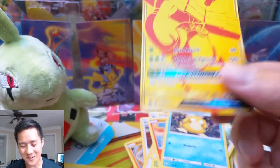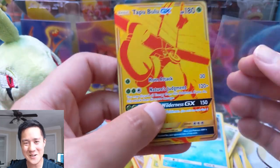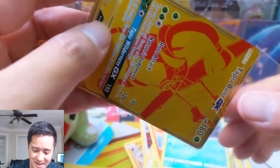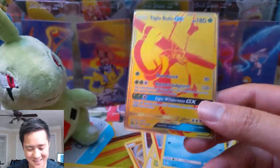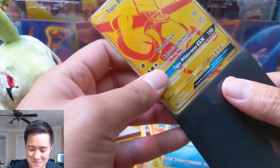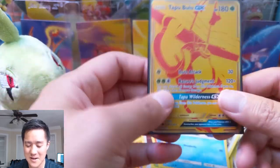Another gold card — super stoked about it — but this is a dupe. This is such a... I can't complain because this is such a not-first-world problem. Super lucky problems — getting dupe gold cards.